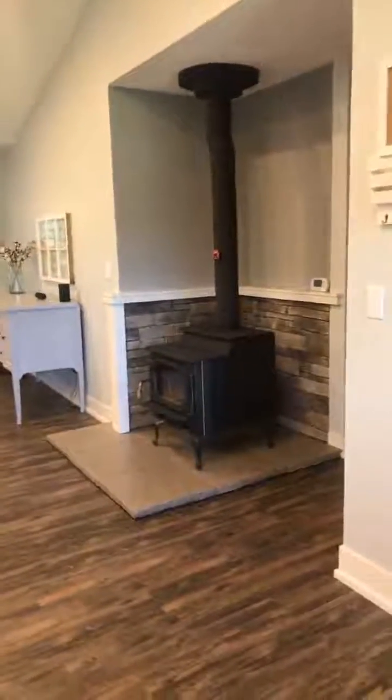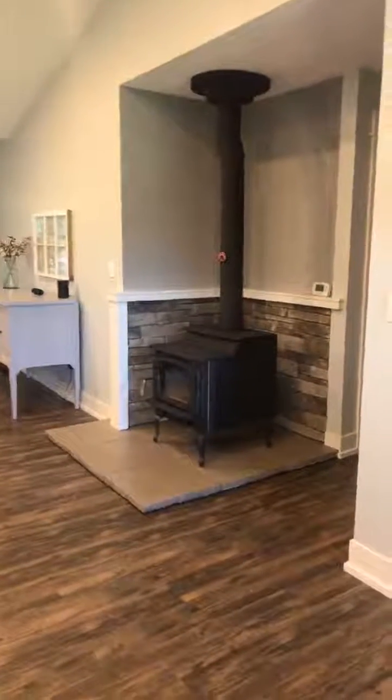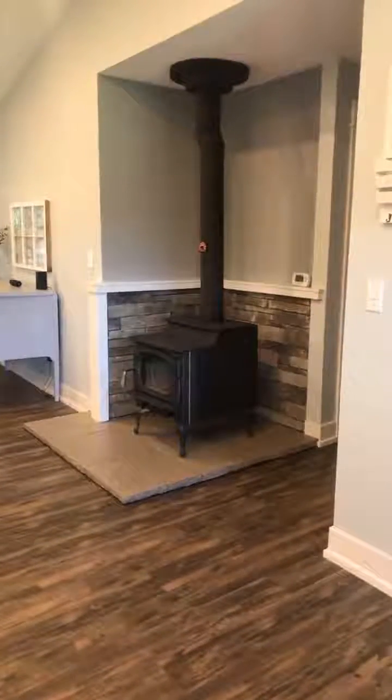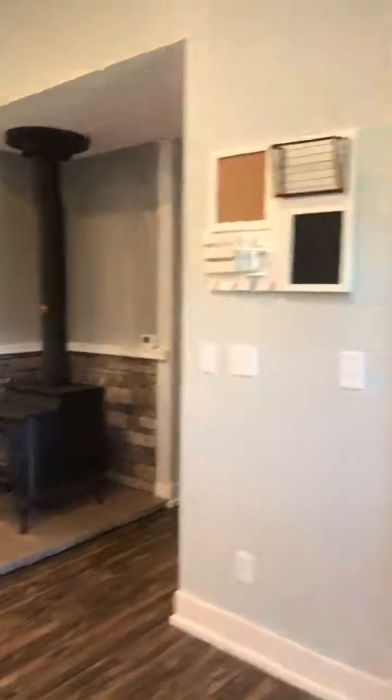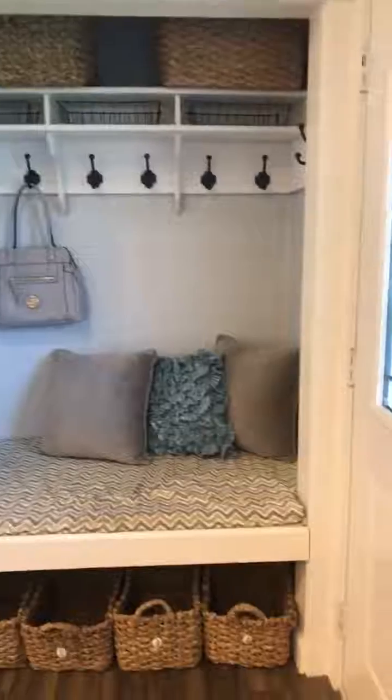Here we have this awesome wood stove. The family is able to do a lot of their heating with this wood stove and it's really quite a showpiece right here. You have lovely cubbies and hooks, and a built-in seat there.